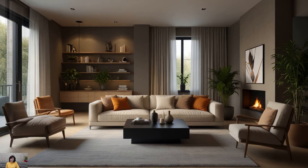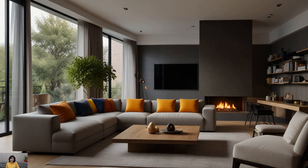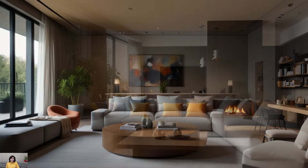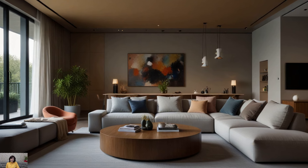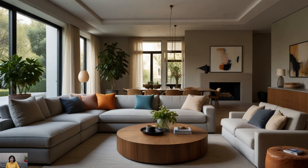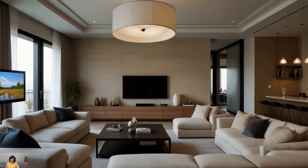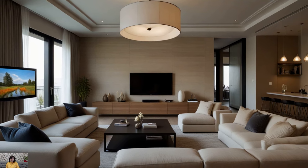Introduce a touch of nature into your living space with earthy green tones inspired by lush forests and verdant landscapes. Incorporate houseplants or botanical prints into your minimalist decor to infuse the room with life and vitality. Opt for low-profile furniture with clean lines and declutter the space to foster a sense of serenity and tranquility. Stick to a neutral color palette with subtle hints of earthy tones to maintain the minimalist aesthetic while channeling the peacefulness of nature.